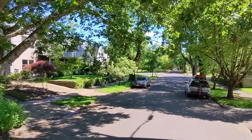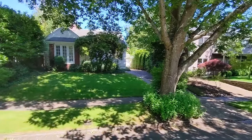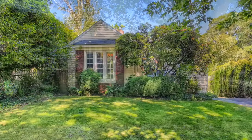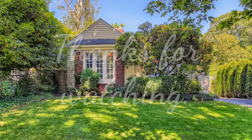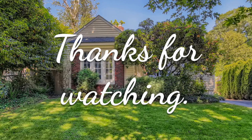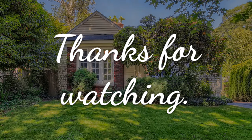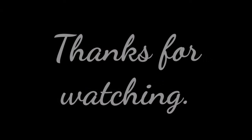With all the great opportunity that this house has to offer, don't miss your chance to check it out. Schedule your private showing today or check online for open house times.